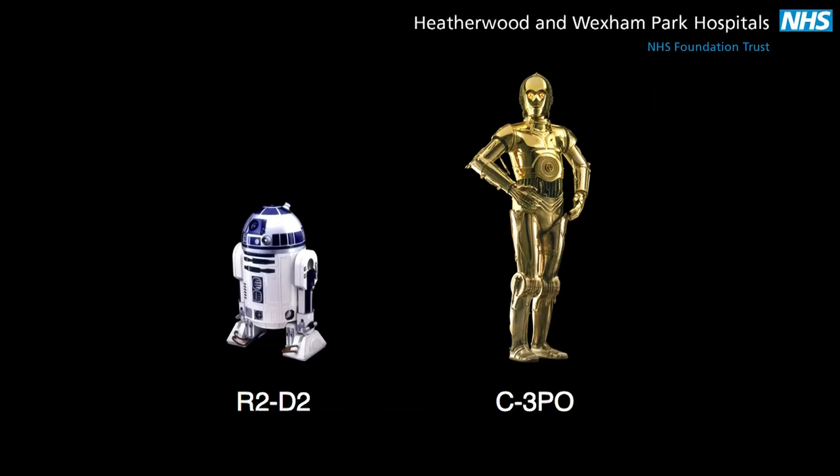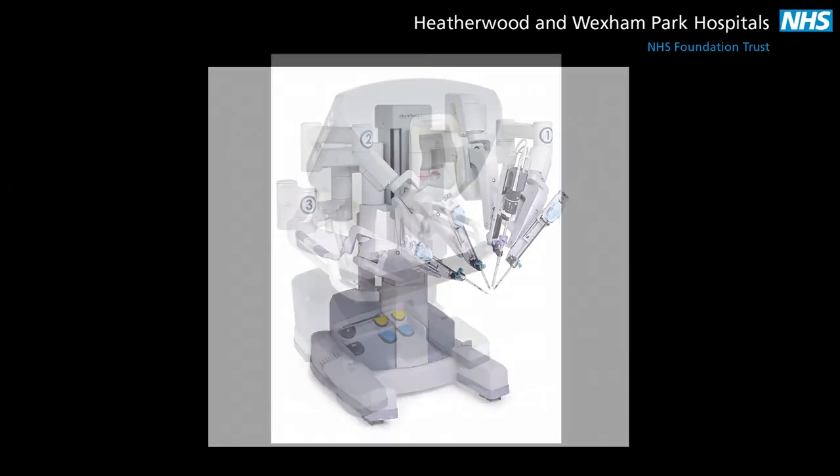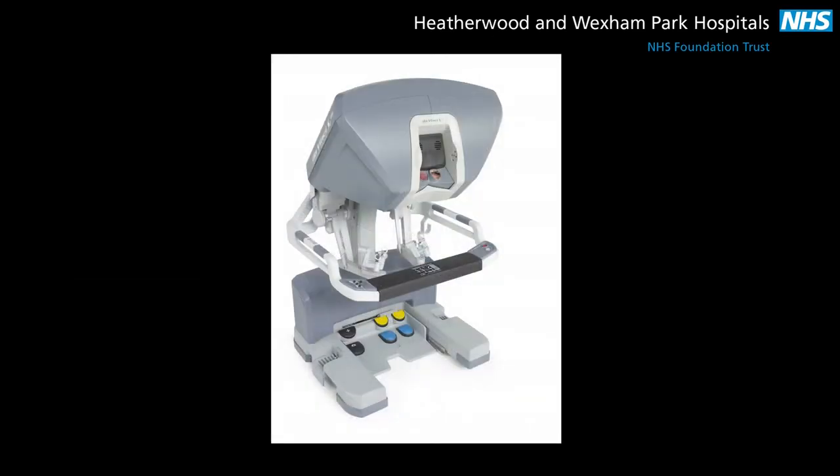What does the robot look like? Most people might imagine R2-D2 or C-3PO from Star Wars when we mention the word robot. The da Vinci surgical robot actually looks like a giant spider with four arms which are placed over the patient. The arms are controlled by the surgeon sitting at the surgeon's console.